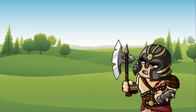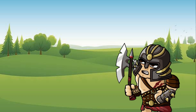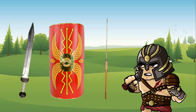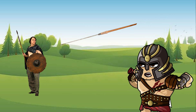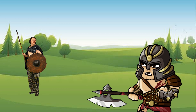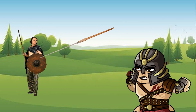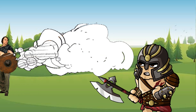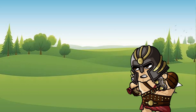Roman soldiers used many different weapons, including swords, shields, and javelins. They would often throw the javelin at the enemy before charging with their swords. The iron end would stick into the enemy's shield, making it useless and forcing them to leave their shield behind when they engaged with the Romans.